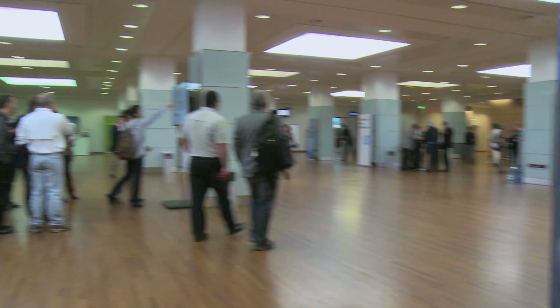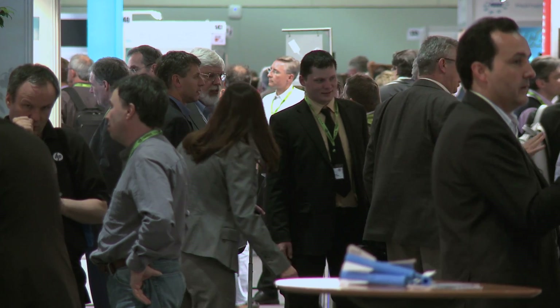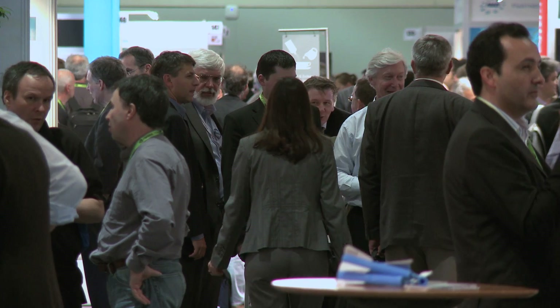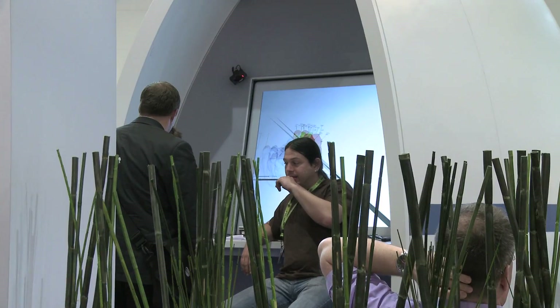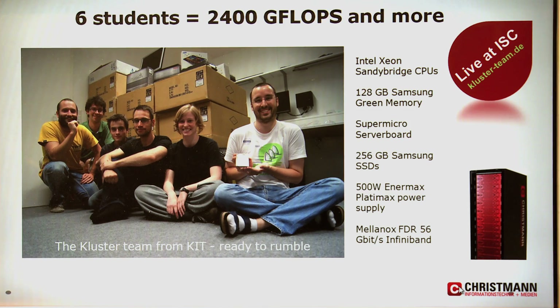ISC 2012 featured a new activity this year in collaboration with the HPC Advisory Council: the Student Cluster Competition. The competition consisted of five teams of university students from around the world competing to demonstrate the incredible capabilities of state-of-the-art high-performance cluster hardware and software. We are happy to support the German team in the student cluster competition.